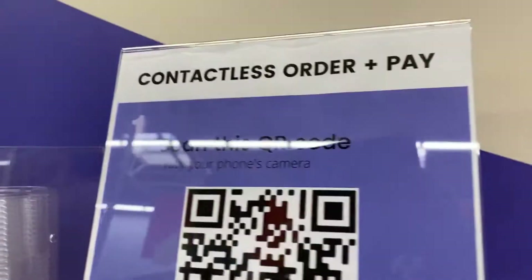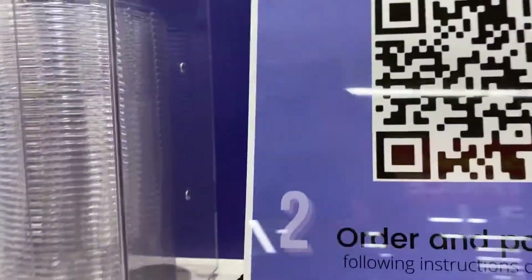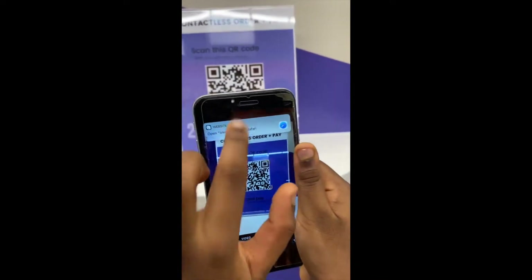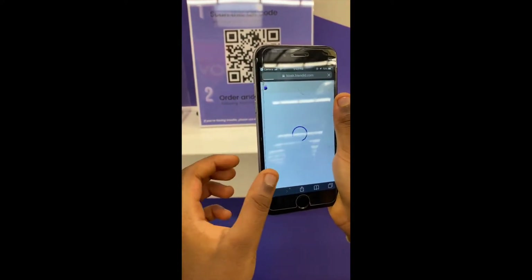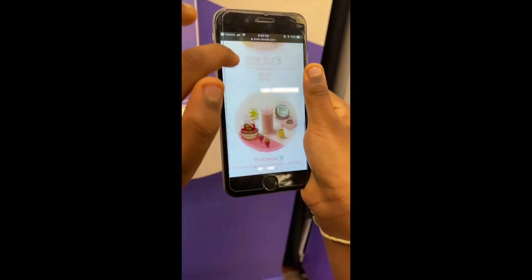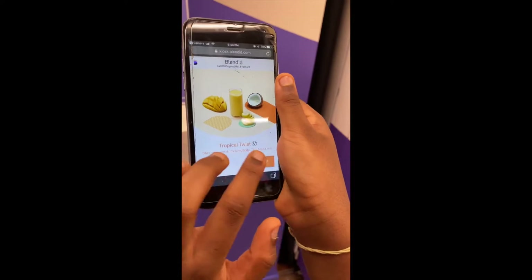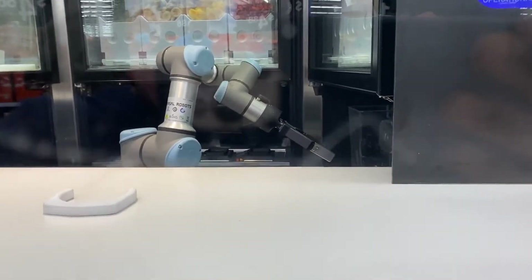So here's where we pay. It says contact plus order pay — scan this QR code and order and pay. There are some lids here and some straws. Now let's head back to the machine. So here's what you're supposed to do: first, you scan this, then you click on it and it takes you to the website. On the menu — PB Chocolicious, Banana Jolt, Undercover Kale, Mango Blush, The Classic, Tropical Twist. We press order. Purchase — Tropical Twist. So now we have to wait.